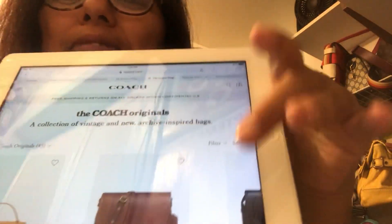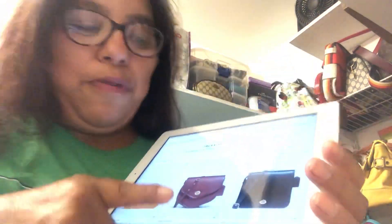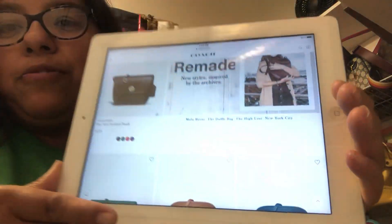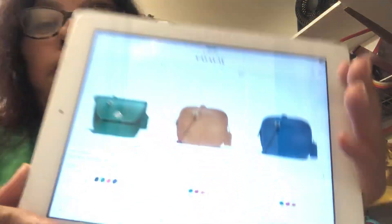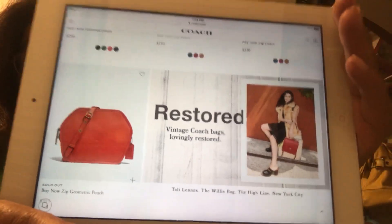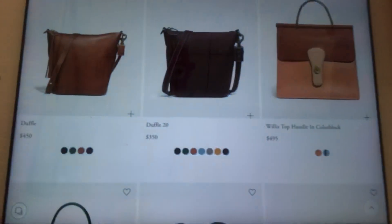I'm going to show you quickly here on the Coach site. These are some of the bags. As you can see, vintage is hot right now — it is really coming in. I think these are beautiful. Most of the remade ones are still available because those are new, but the restored ones are more than likely already sold out because somebody actually restored those handbags. They have so many beautiful restored handbags here — you can pause and look at the prices.